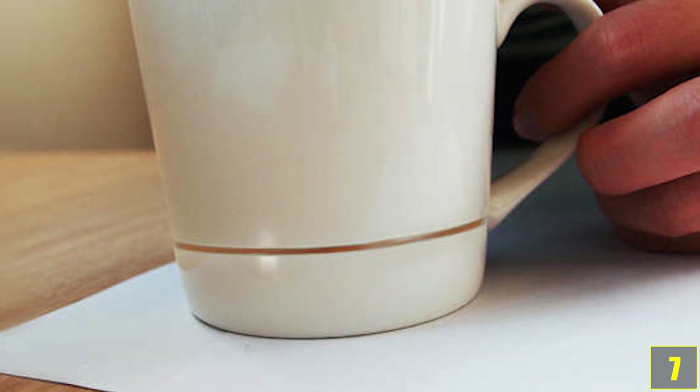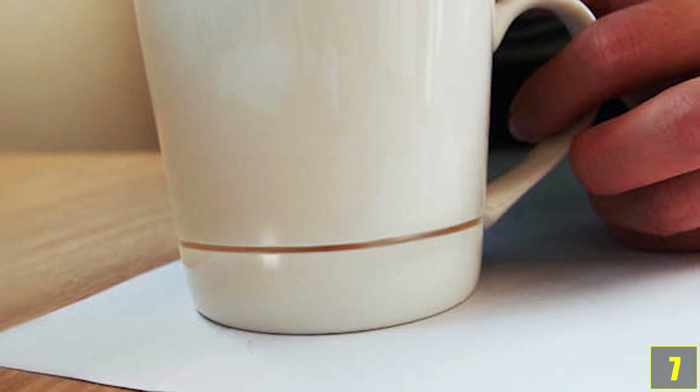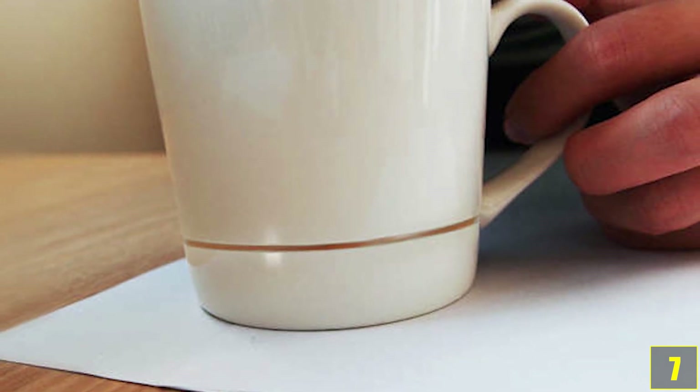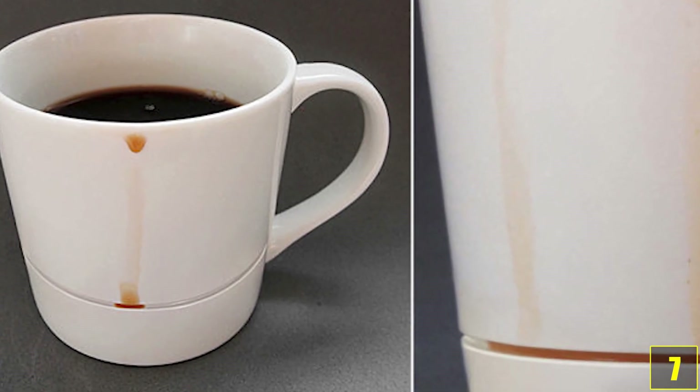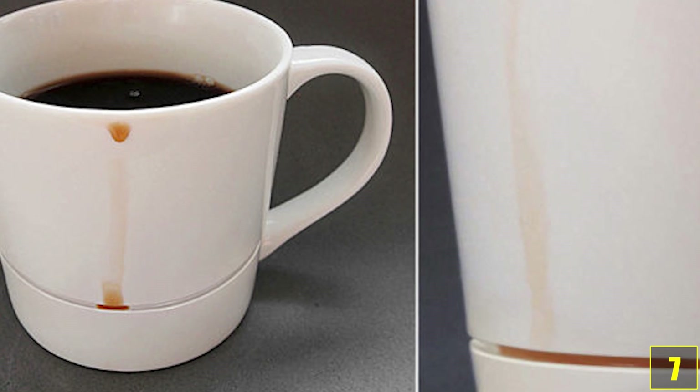Number 7. At first glance, this coffee mug looks like a plain old cup, but its special design has a very practical function. The small slit at the bottom catches drops before they can make a mess on the table — a problem we encounter every day.